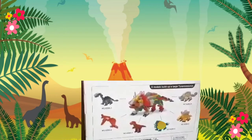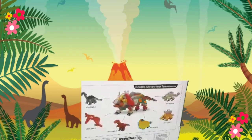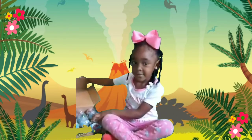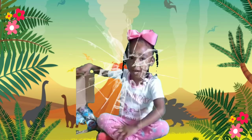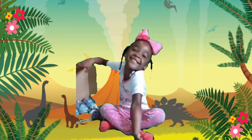Cadence is showing you guys on the back of the box — after you put them all together you can make this really cool Tyrannosaurus Rex. Cadence, what kind of noise do you think a Tyrannosaurus Rex makes? Oh, that's a scary sounding dinosaur right there!